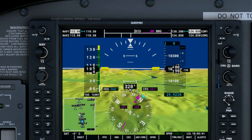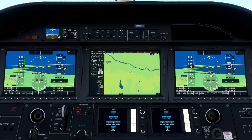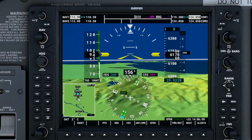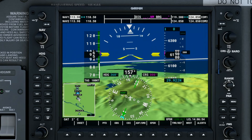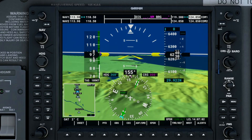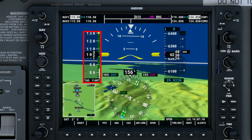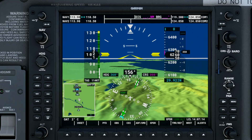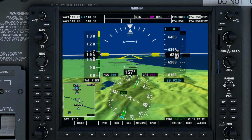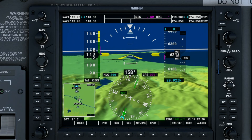Once you understand how instrumentation is implemented in one glass cockpit, using a different glass cockpit should be easy due to the consistent designs between them. Typically, the biggest differences occur in the user interfaces of the systems. In the same order as the steam gauge overview at the beginning, let's start with the airspeed indicator and see how that's implemented in a glass cockpit. I'll use the primary flight display, or PFD, from the G1000 for most of these comparisons. The airspeed indicator is presented as a vertical scrolling scale on the left side of the PFD. Airspeed is presented with white text in knots inside a black arrow indicator, and at the bottom is a true airspeed value also presented in knots — true airspeed being indicated airspeed corrected for temperature and pressure altitude.